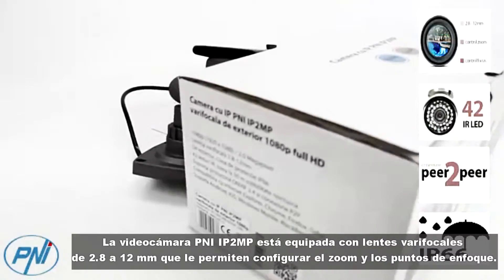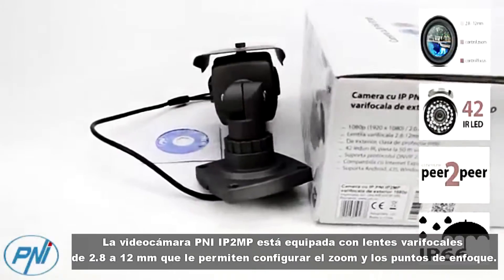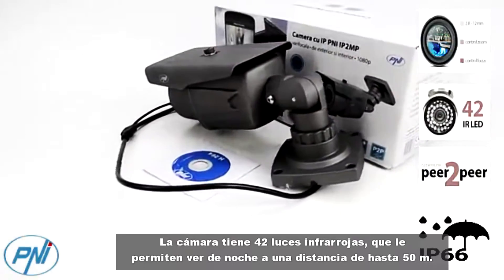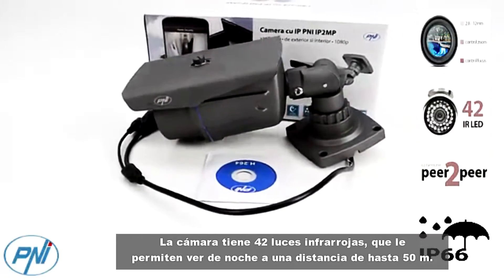The PNI IP2MP video camera is equipped with 2.8 to 12 millimeter varifocal lenses that allow you to set the zoom and focus points. The camera has 42 infrared lights, allowing you to view at night at a distance of up to 50 meters.